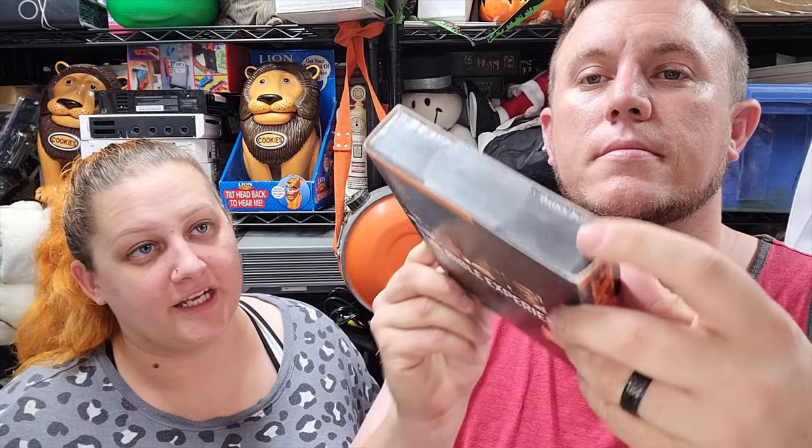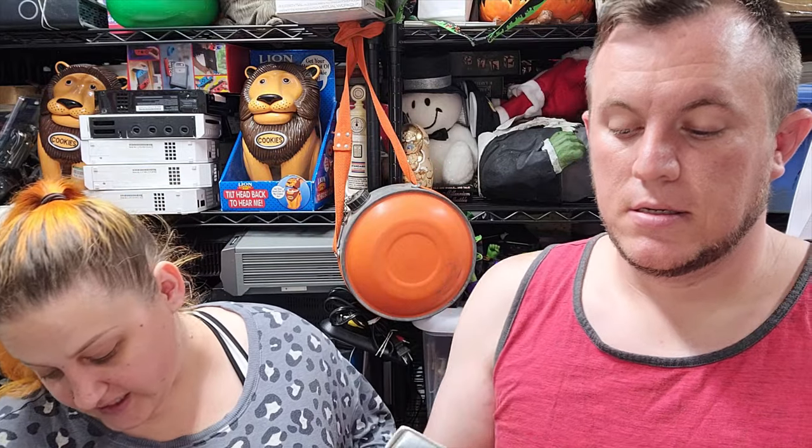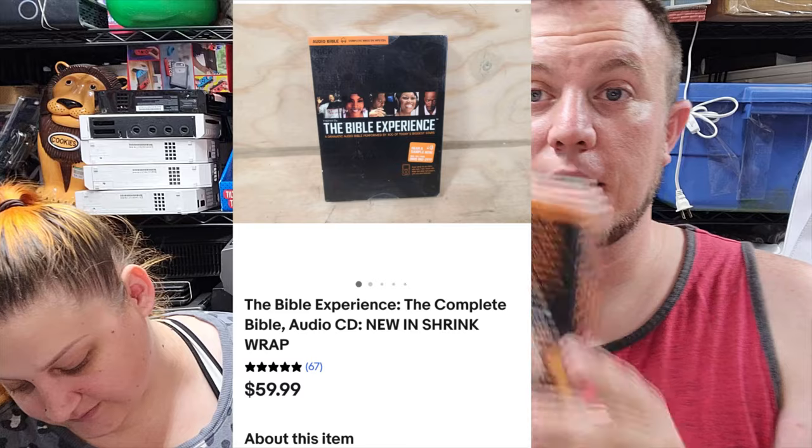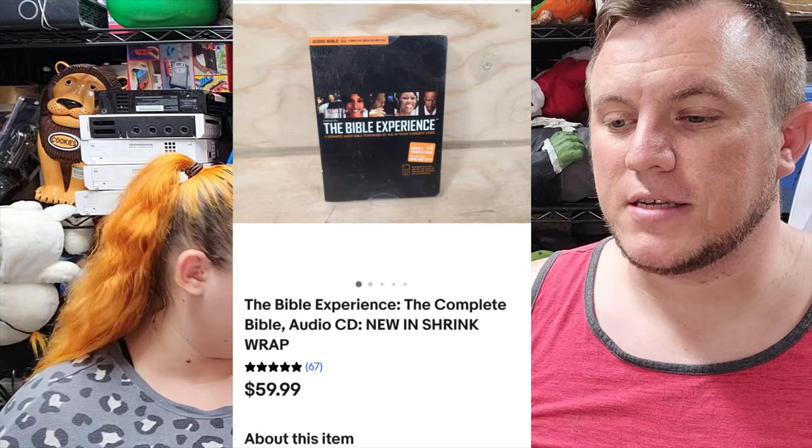This was a sneaky little buy I found in a ten-dollar box of books. This is the Bible Experience - the complete Bible on MP3 and CDs, sealed - and it sold for $60. I bought the box for ten bucks for some books and DVDs and didn't even know this would get $60. This is the best-selling item out of them all, so that was a nice surprise. That's all we got for Monday.